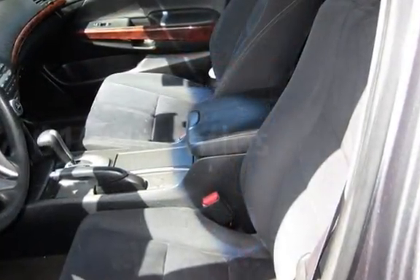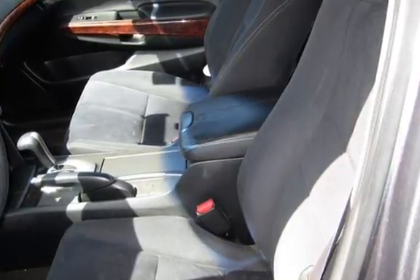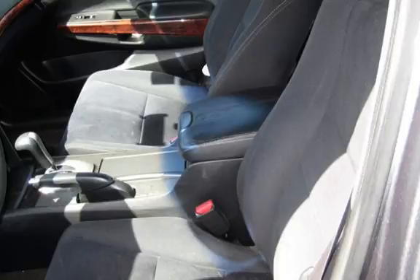This Honda has less than 102,000 miles on the odometer.